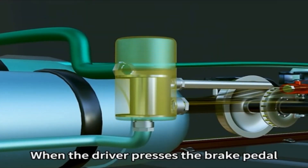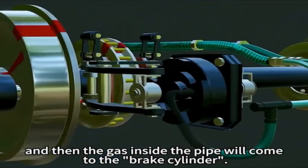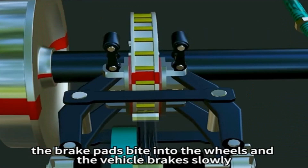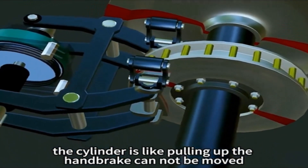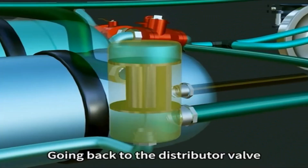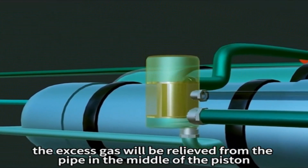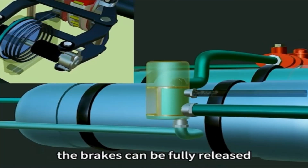When the driver presses the brake pedal, the pressure inside the tank will lift the piston upward, and then the gas inside the pipe will come to the brake cylinder. When the diaphragm inside is squeezed, the brake pads bite into the wheels and the vehicle brakes slowly. After the train is fully braked, the pressure in the cylinders must be released in order to start the train again. By raising the air pressure in the green pipe and pressing the piston down, the excess gas is relieved, and combined with the return spring on the brake cylinder, the brakes can be fully released.